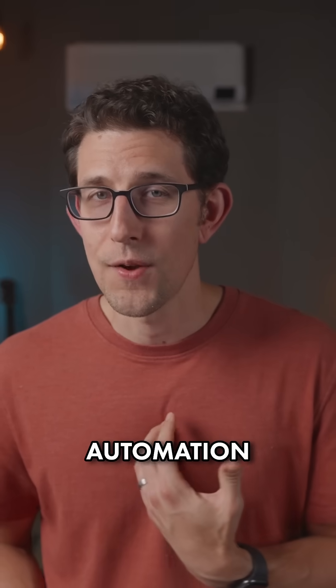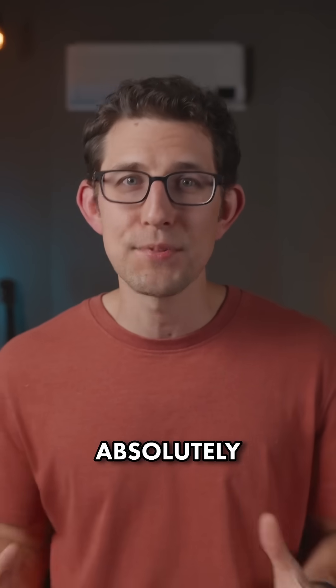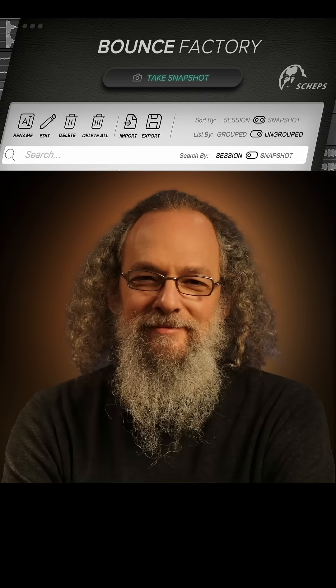My secret to this is automation. Building systems is how I've managed to balance mixing, podcasting, and family without absolutely going crazy. And one of the best tools you can find to save time is Andrew Schepp's Bounce Factory.